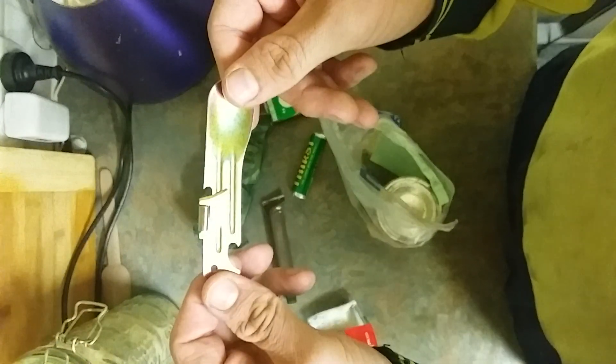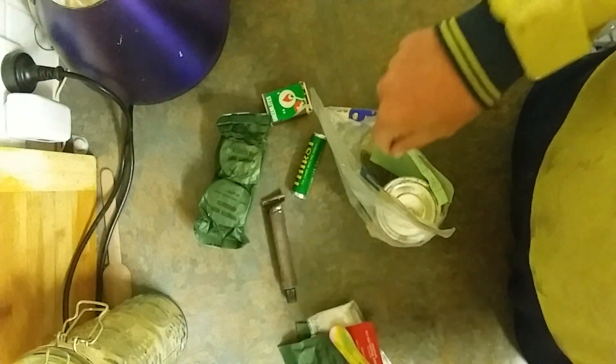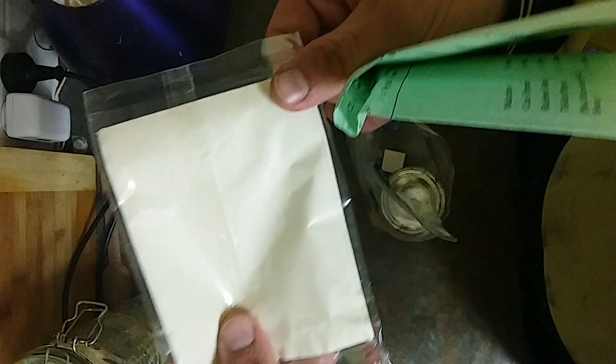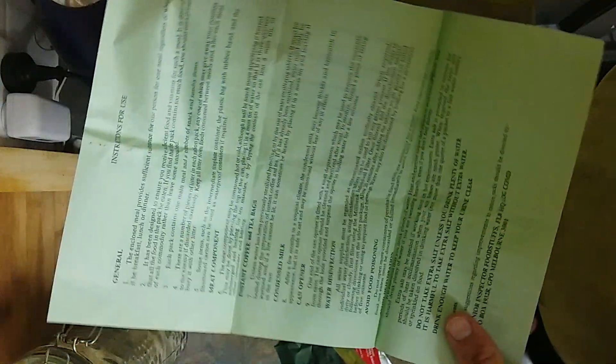The FRED is dated 1991. There's a napkin — or shit paper — and a menu sheet. It's labeled individual meal combat ration.